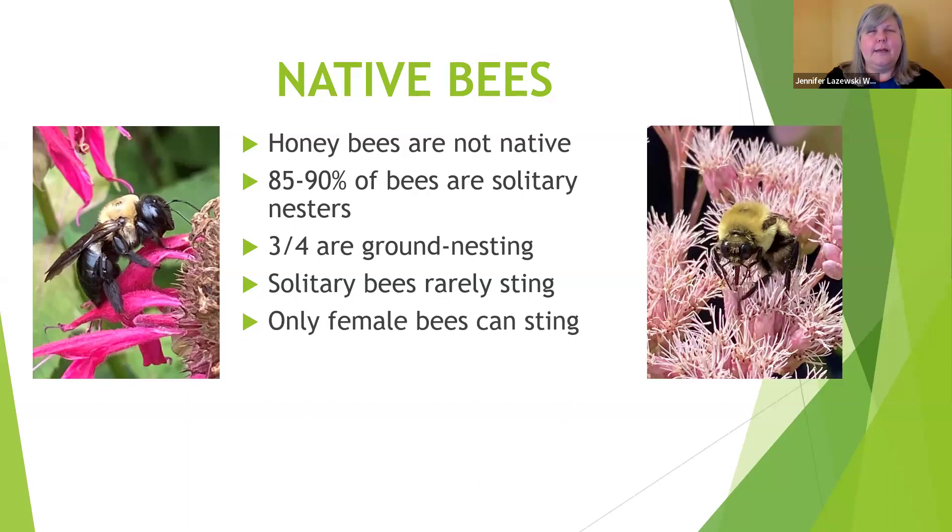Most bees can't sting at all. Female bees can sting, but males can't. I've got the cute little female carpenter bee here on the left — she's the one that can sting, as opposed to those males that buzz you. It sounds like a train's coming in. They tend to hover around and protect areas where females are nesting. They actually have no stinger — it's a complete bluff. For anybody who's afraid of bees, explaining some of that can really help.